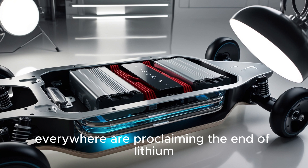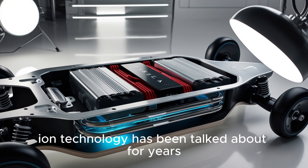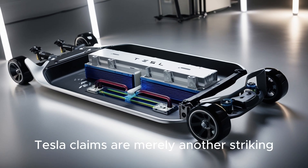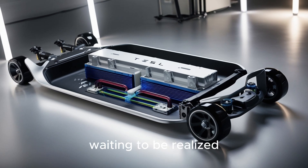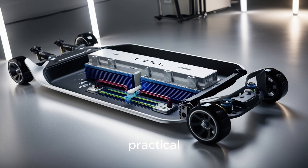Headlines everywhere are proclaiming the end of lithium. But while Aluminum Ion technology has been talked about for years, few have dug into whether this is truly the industry-destroying revolution Tesla claims, or merely another striking promise waiting to be realized. Right now, we're here to cut through the hype with real, practical analysis.